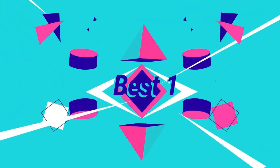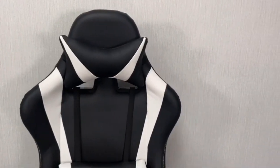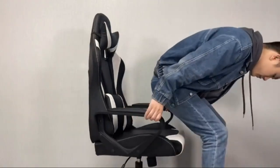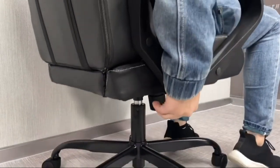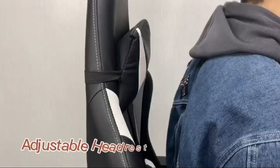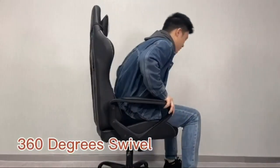Looking for the ultimate comfort and support during those long hours of work or gaming? Look no further than our high-back gaming chair. With its thick cushioning and breathable premium PU leather, you'll be sitting in style and comfort all day long. The freely adjustable lumbar support and headrest pillow ensure that your spine and neck are protected from strain and fatigue, while the adjustable reclining feature allows you to lock in any position from 90 to 135 degrees.